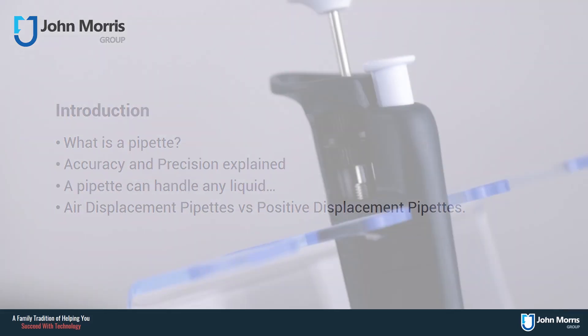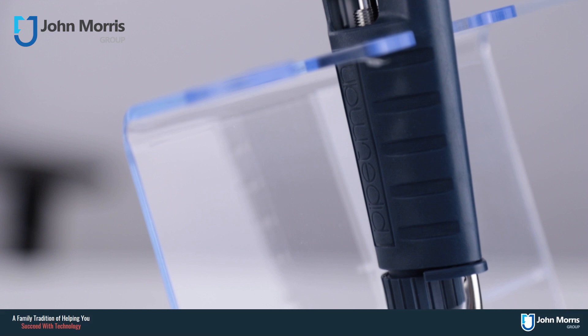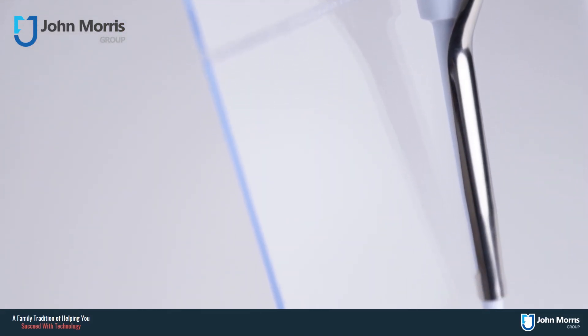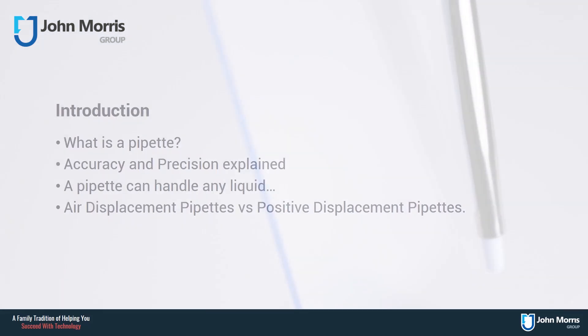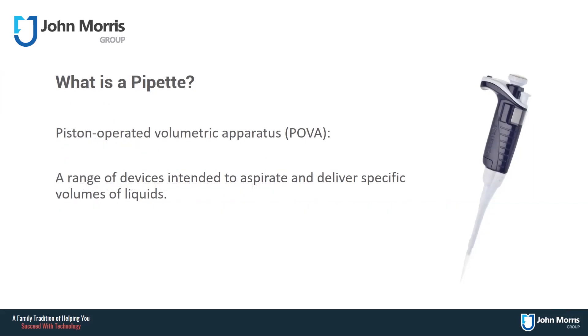So, what is a pipette? A pipette can be described as a form of piston-operated volumetric apparatus. What this means is that the pipette uses a piston to accurately and precisely aspirate and dispense a volume of liquid as set by the user. We are usually talking about smaller volumes of liquids — from about 0.2 microlitres all the way up to 10 millilitres.